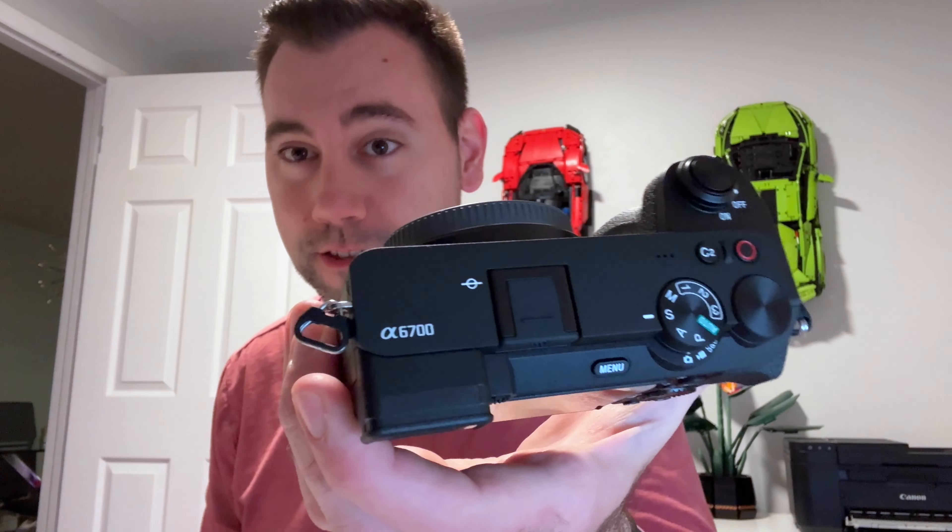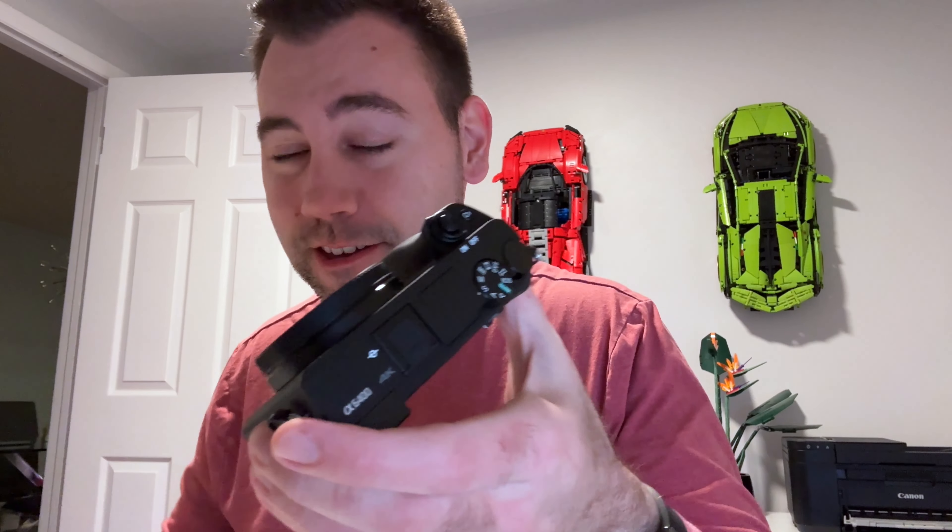Guys, what is up? It is an exciting day because at long last, after many, many months of waiting, I have finally received my brand new Sony A6700 camera. And this is what, going forward, all the content here on the channel is going to be getting recorded on. And I'm upgrading from my tried and trusty Sony A6400, which I upgraded to earlier in the summer.